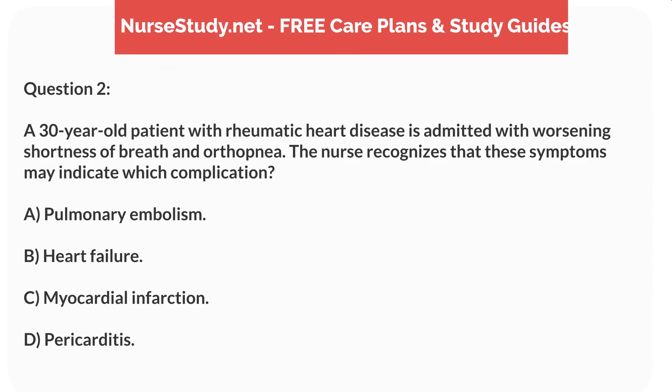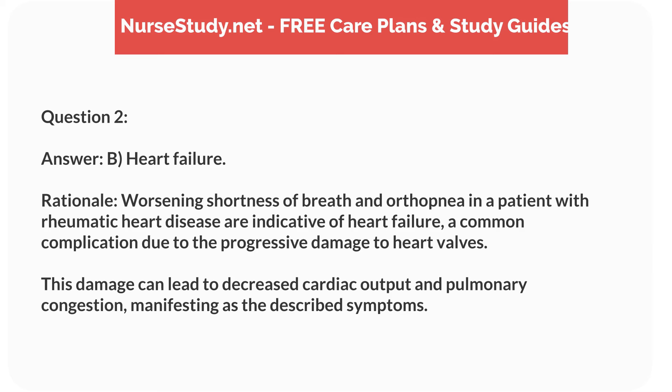Question 2. A 30-year-old patient with rheumatic heart disease is admitted with worsening shortness of breath and orthopnea. The nurse recognizes these symptoms may indicate which complication? Answer: B. Heart failure. Rationale: Worsening shortness of breath and orthopnea in a patient with rheumatic heart disease are indicative of heart failure, a common complication due to progressive valve damage. This damage can lead to decreased cardiac output and pulmonary congestion, manifesting as these symptoms.